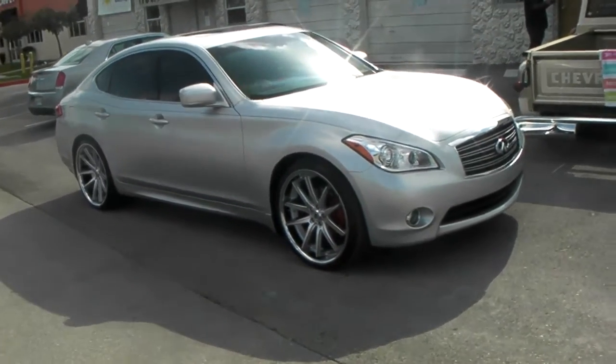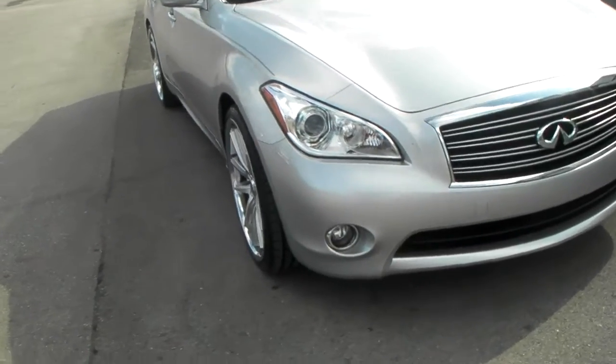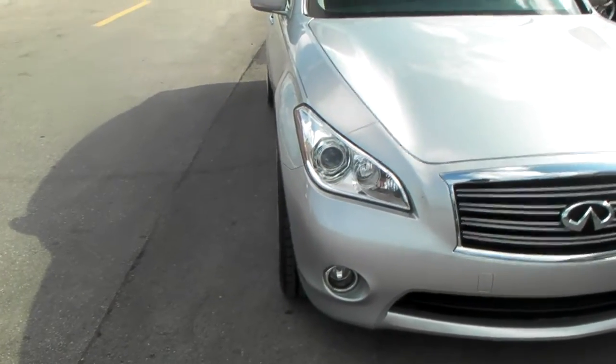Got the Asante ABL5 black label wheels, 22 by 9 in the front and 22 by 10 and a half in the rear. Perfect wheel, perfect offset.